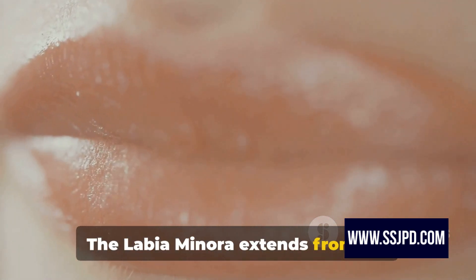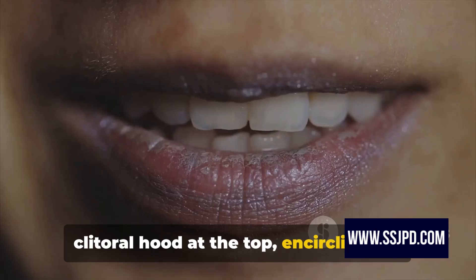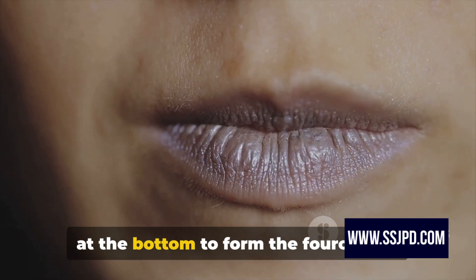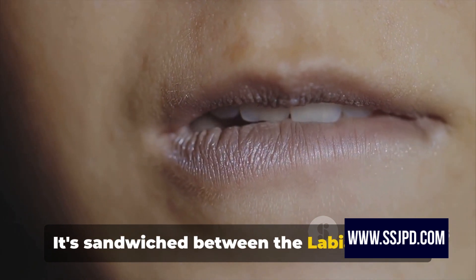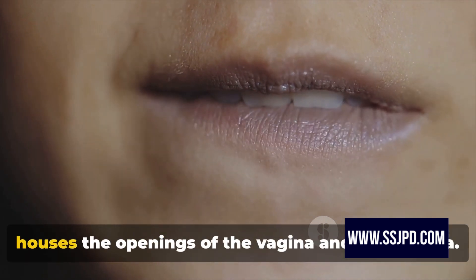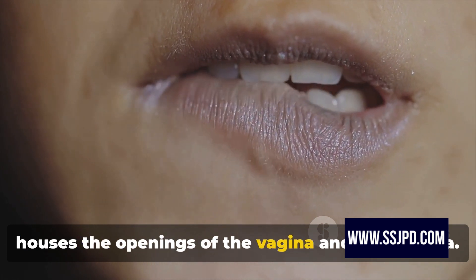The labia minora extends from the clitoral hood at the top, encircling the urethral and vaginal openings and fusing at the bottom to form the fourchette. It's sandwiched between the labia majora, the outer lips, and the vestibule, which houses the openings of the vagina and the urethra.